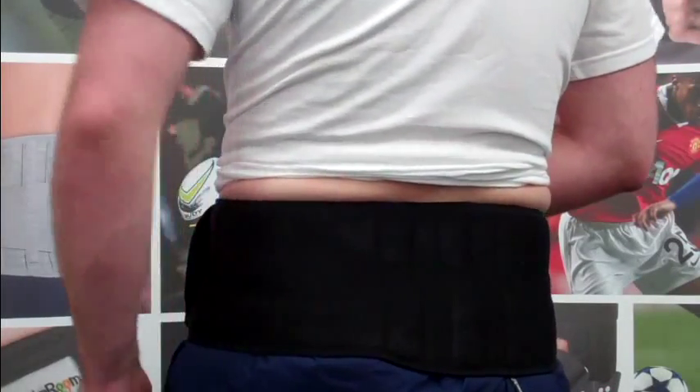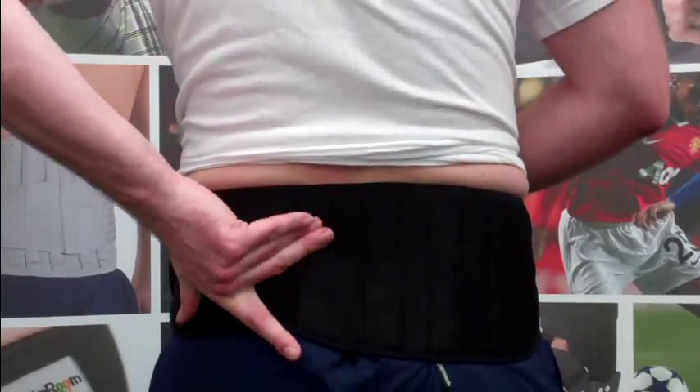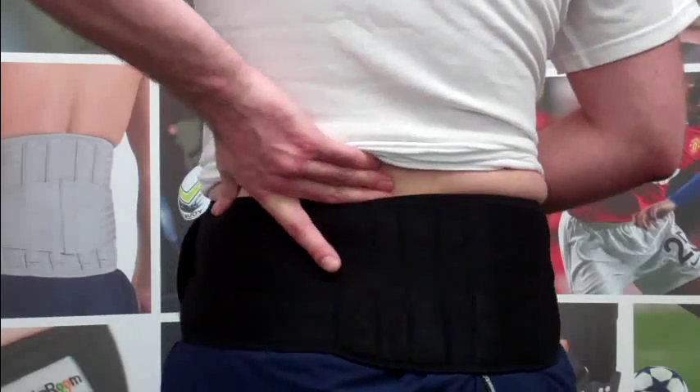Sciatica is caused by irritation of a root nerve in the lower back, which can lead to strong pain in the buttock and hamstrings, the back, the heel, or the calf.